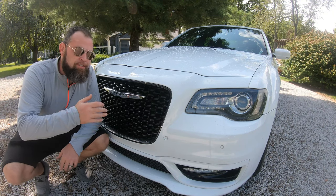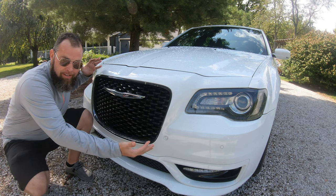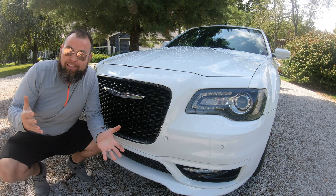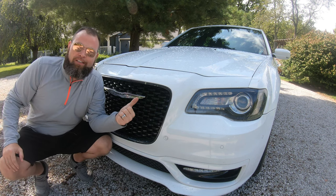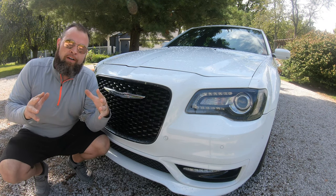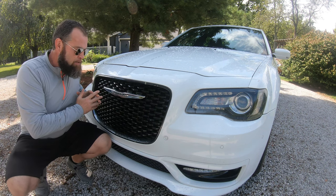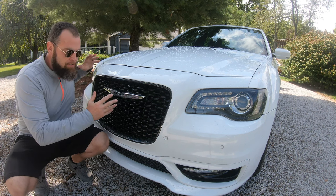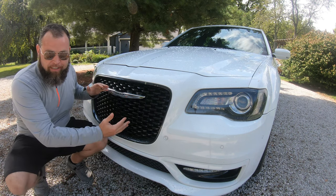No review of the Chrysler 300 is complete without mentioning the grille. It's massive — at least for its time. Prior to the huge grilles we see now on Escalades and Genesis vehicles, this car was almost mocked for its grille size when it first came out. In this generation, it's actually 30% larger than the previous generation.